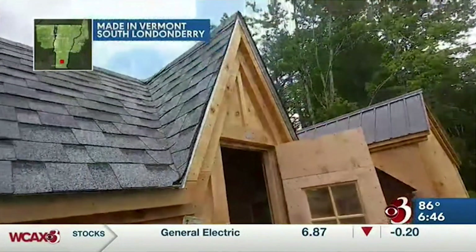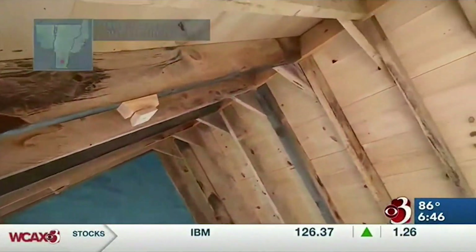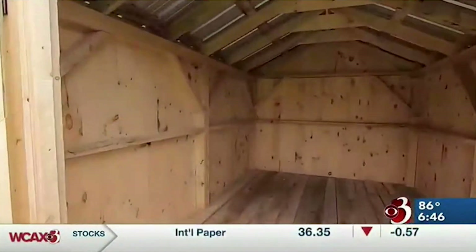I call this the dollhouse design. The Jamaica Cottage Shop recently shipped its 10,000th building — so that is quite a milestone. This is what we sell a lot of.